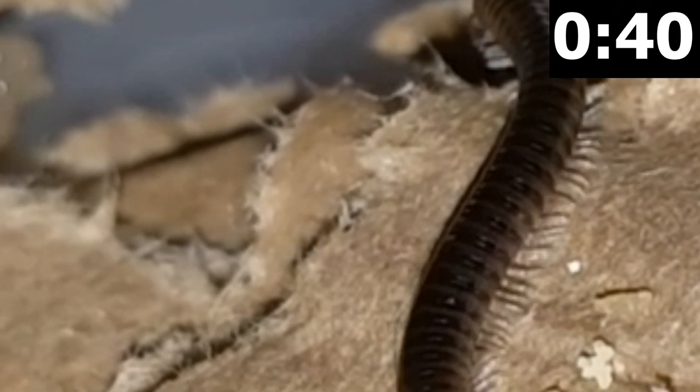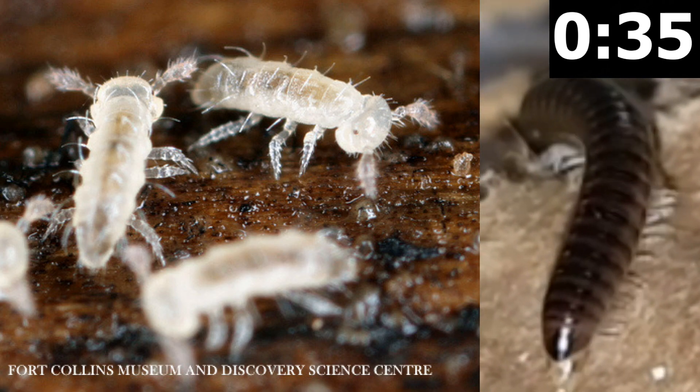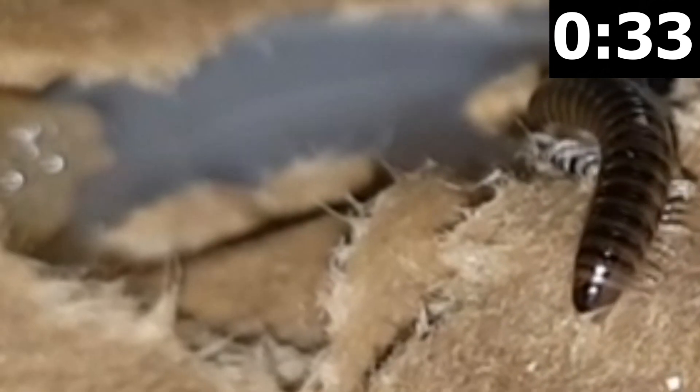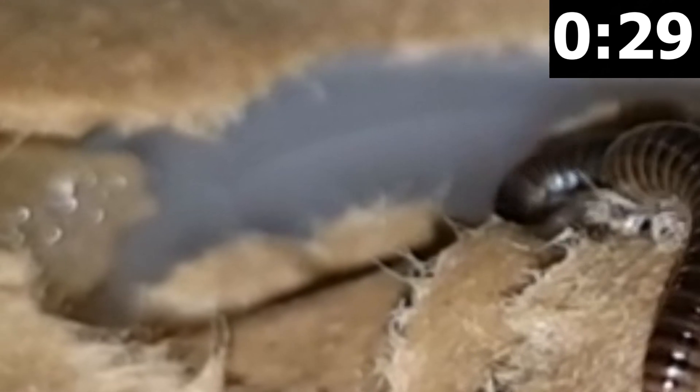Females can lay anywhere between 10 to 400 eggs. Baby millipedes are born with three pairs of legs and some legless segments. They grow additional legs and segments after each moulting. Birth to maturity takes about two years, and individuals can live as long as 11 years.